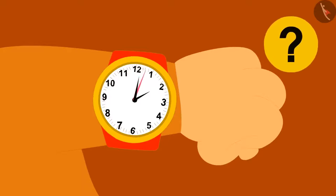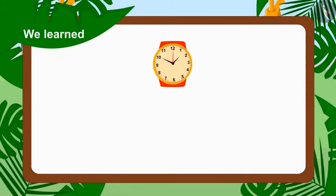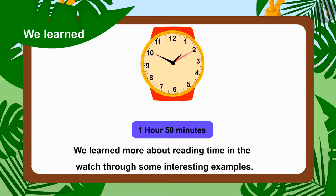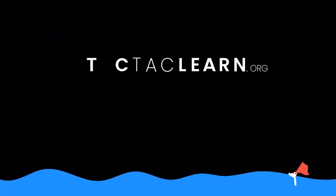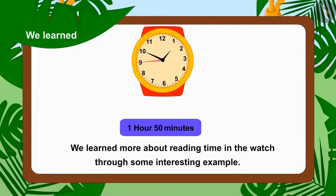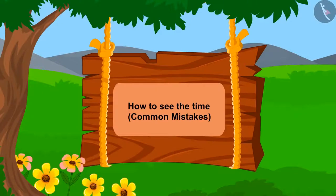Now what will happen to that magic watch? We will see in the next video. Children, in this video we learned more about reading time in the watch through some interesting examples. In the next video we will see some common mistakes related to it.